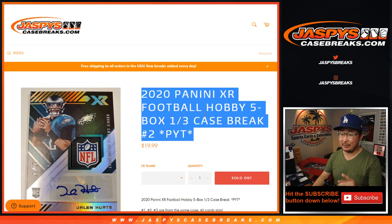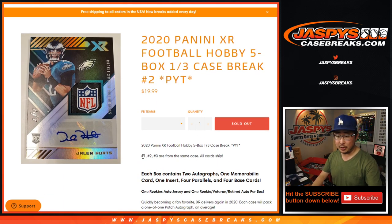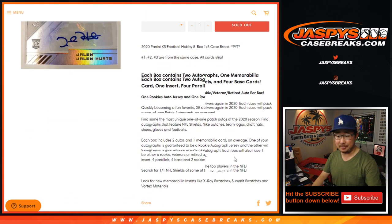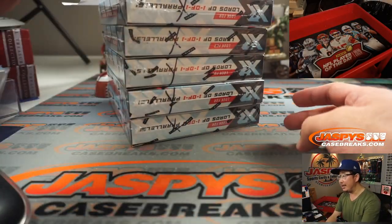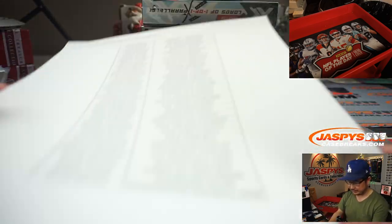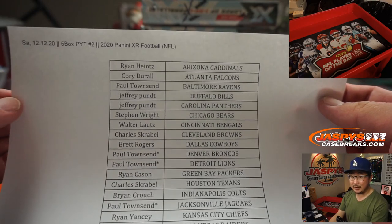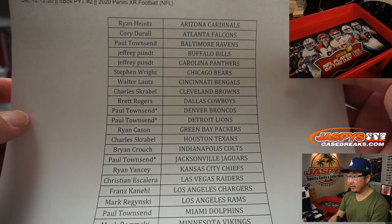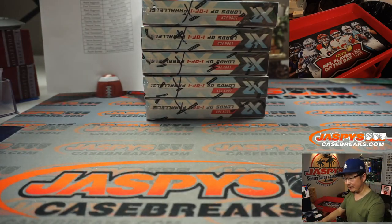Hi everyone, Joe from JaspisCaseBreaks.com coming at you with 2020 Panini XR Football 5 box pick your team number 2 from JaspisCaseBreaks.com. Breaks 1, 2, and 3 are all from the same case and all card chipped. Sean did XR the other night and marked those with X's so we know they're all from the same case. I just grabbed a random stack of 5 from the back. Thanks to everyone here for getting into the action. Paul Townsend with multiple last spot mojo stars buying the last group of teams — thanks to him and everyone for getting in.